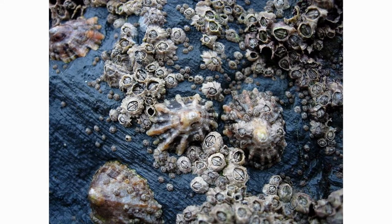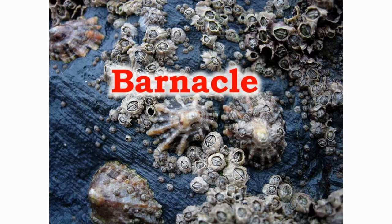The barnacles are hermaphrodites, which means they have male and female reproductive systems. They can be found everywhere from deep sea to shallow coastal waters.